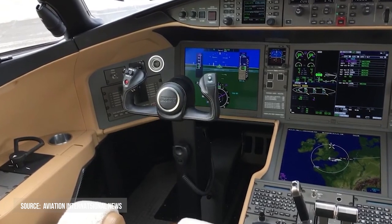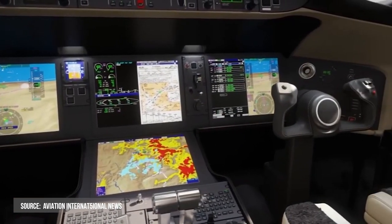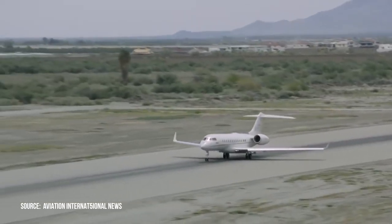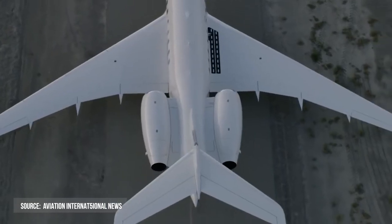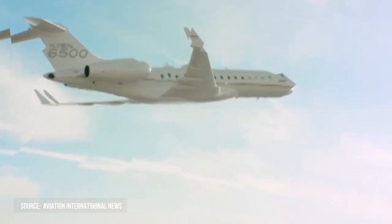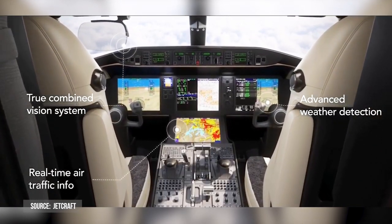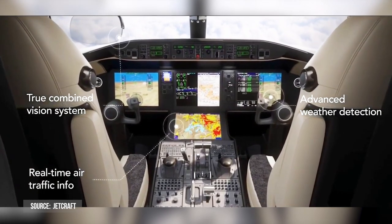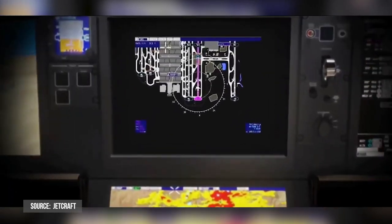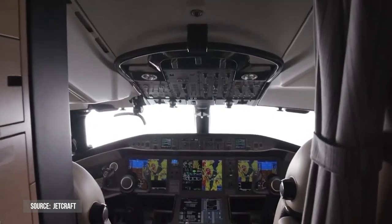Inside and out, the Global 6500 business jet is the pinnacle of modern design — from the Bombardier Vision flight deck to the combined vision system. The aircraft's cutting-edge features provide an excellent onboard experience, whether you're flying or being flown. The Bombardier Vision flight deck, the industry's leading cockpit, lends a comprehensive avionic suite with refined aesthetics. Its ergonomic design has four large LCD panels arranged in a T-configuration that are perfectly visible and at arm's reach for easy use.